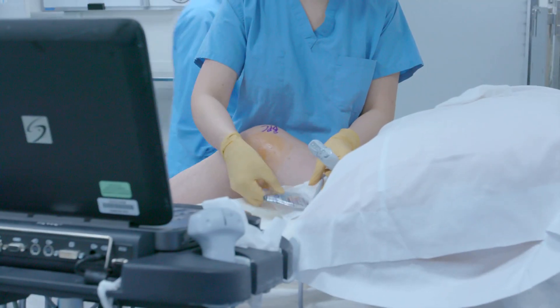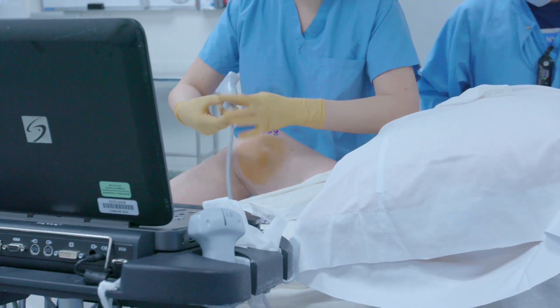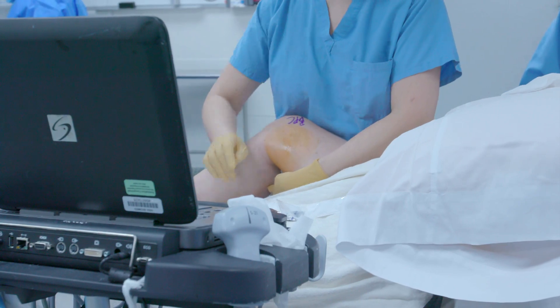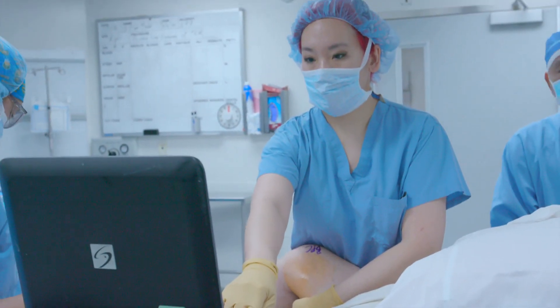Our recent paper published in Medical Acupuncture looked at total knee arthroplasties to see how we could really help manage post-operative pain control with the use of intraoperative acupuncture. Total knees are one of the most common surgeries performed in the United States and one of the more painful ones, so it became a logical surgery for us to take a look at.